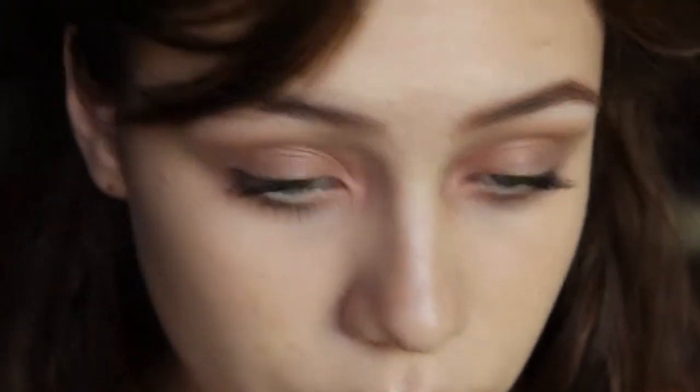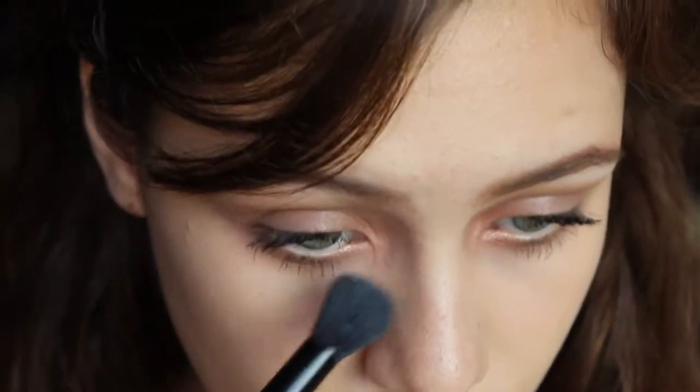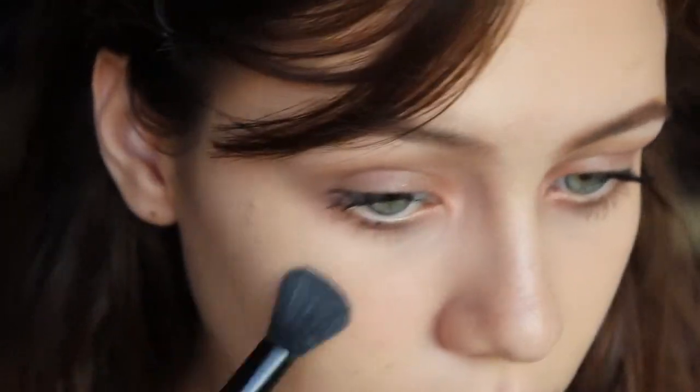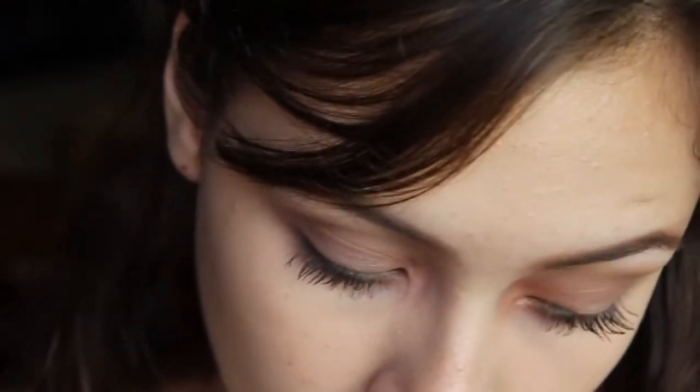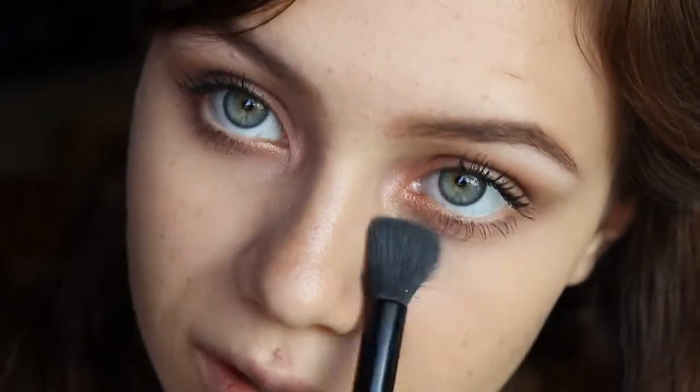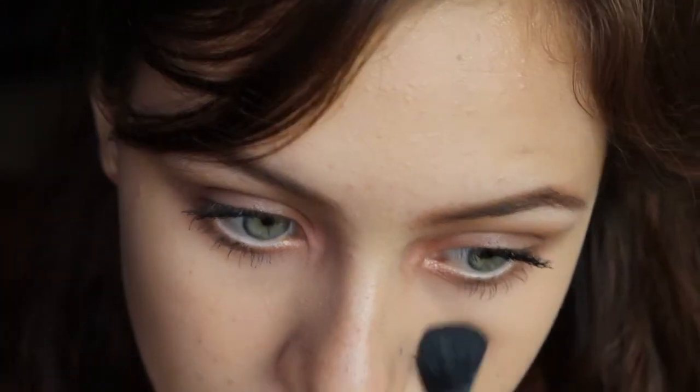Sorry, my camera just shut off. So yeah, I'm just setting the under eyes — ten times better. It's like really gloomy outside today. I don't know, it's gotten a bit better, but it's weird — it's not so summery anymore.